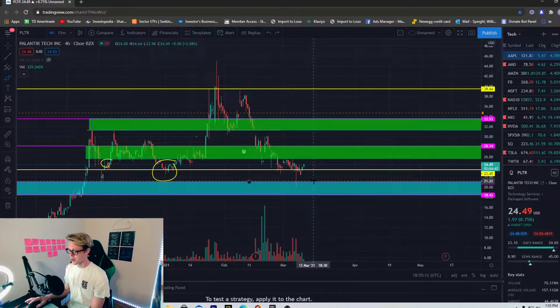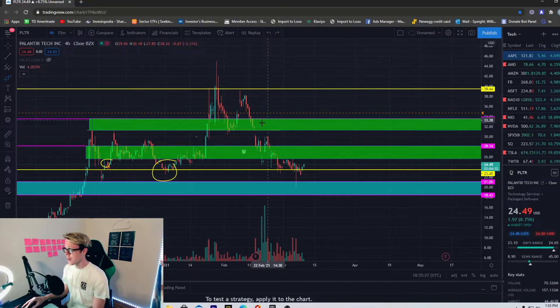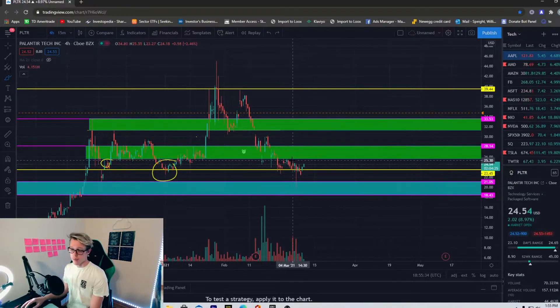What I'm looking for today, tomorrow, and the rest of the week is some type of continuation. Great — we got the reversal, but we need that continuation. Right now this could very well be just a relief rally and we fall back down — that's a scenario that could happen. But if you're bullish on Palantir, as I am, then this is the start of that uptrend.